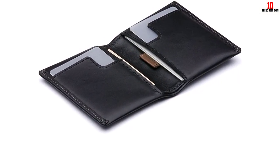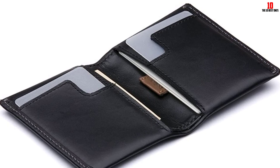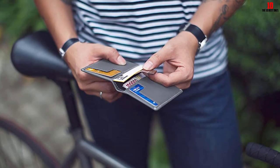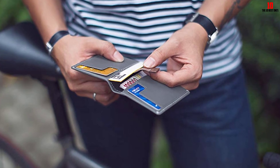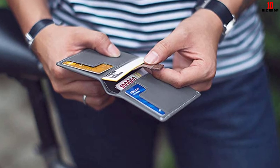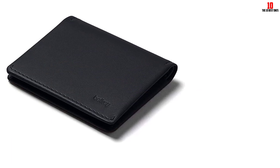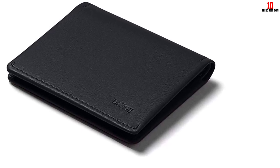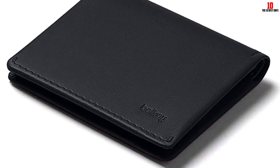The Slim Sleeve wallet is built using Bellroy's nude approach, focusing on eliminating as much excess material as possible to keep the profile slim. There are no buckles, trimmings, snaps, buttons, or fasteners — only leather and thread. The bifold style holds up to 12 cards plus cash across four pockets, with two quick-access card slots perfect for an everyday credit card or commuter pass.